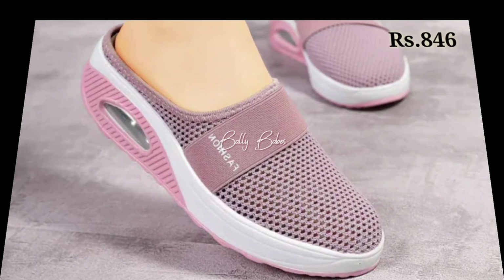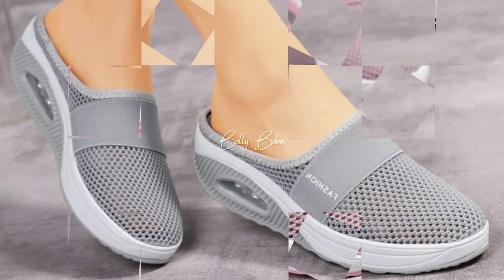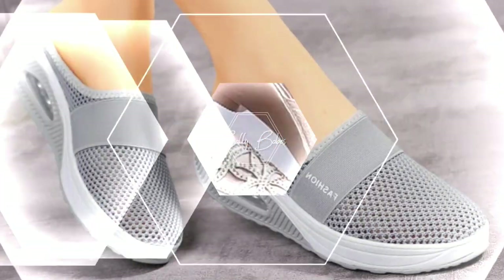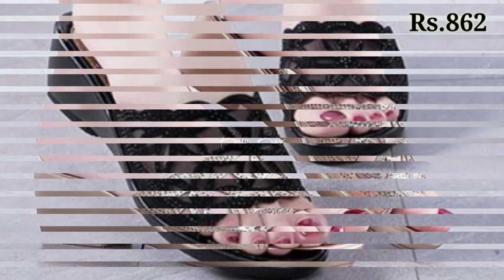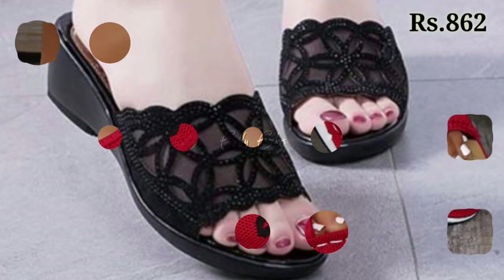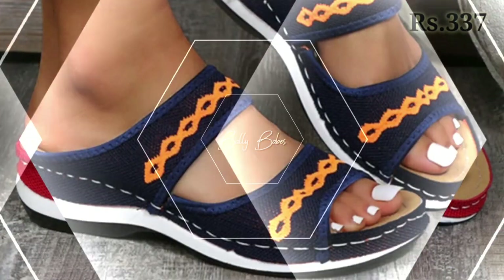Hello everyone, welcome back to our channel Valley Babes, where you get the brand new footwear collection. If you are visiting our channel for the first time, make sure you subscribe and press the bell icon to get the latest notifications of our videos. So let's start our video.